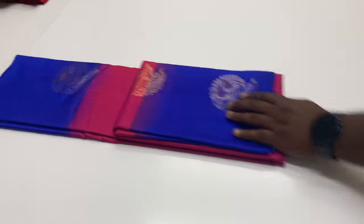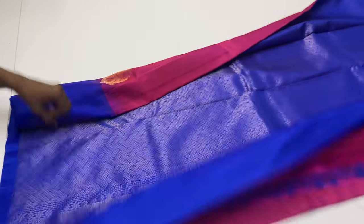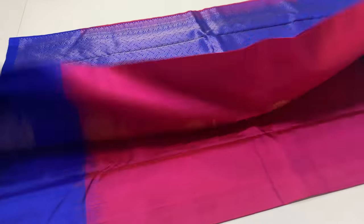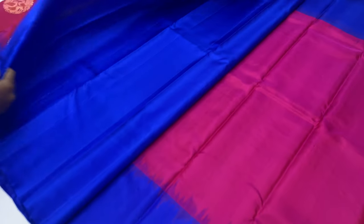With return policy — if the saree is damaged, you can raise an issue. If you want to make an unboxing video, please do so. If there is a difference in the color, you will be able to return or exchange it. The customer care number is available in the description box.